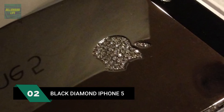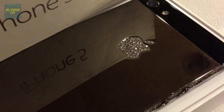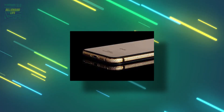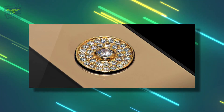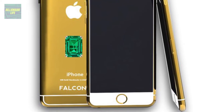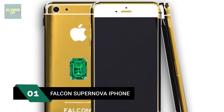Number 2: the Black Diamond iPhone 5, at $15.3 million. A Chinese businessman commissioned UK-based craftsman Stuart Hughes to create this phone in 2013. It is a 135-gram solid 24-carat gold phone that took nine weeks to make, featuring 600 white diamonds, with the Apple logo alone boasting 53 diamonds.